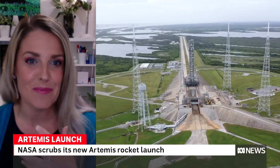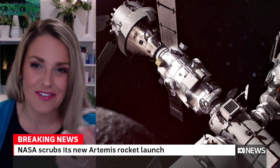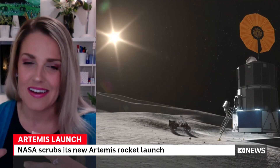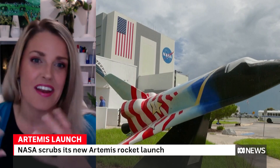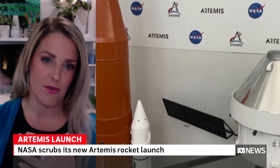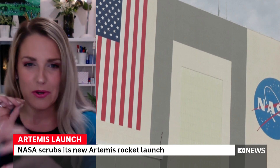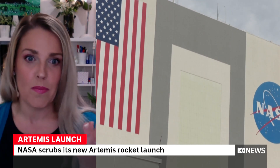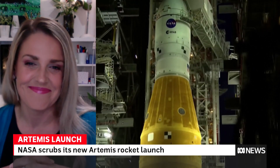This is the first mission — essentially one big test: does the rocket work? Do the comms work? Can we get it out there, go around the moon, and go further past the moon than Apollo 13 did? Can we successfully do re-entry at 40,000 kilometers per hour, at 2,800 degrees Celsius, then splashdown and recover it? That's just the first test. After that we've got Artemis 2, putting people on board to go around the moon and come back.